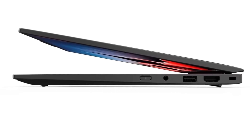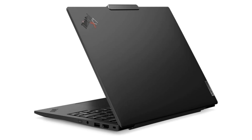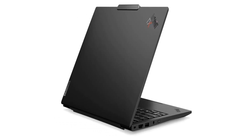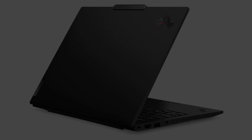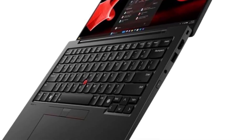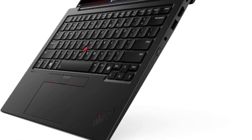Linux distributions run flawlessly on this hardware, with Ubuntu, Fedora, and other major distributions providing excellent out-of-box support. For professionals who need maximum portability without compromising on build quality or Linux compatibility, the X1 Carbon remains unmatched.